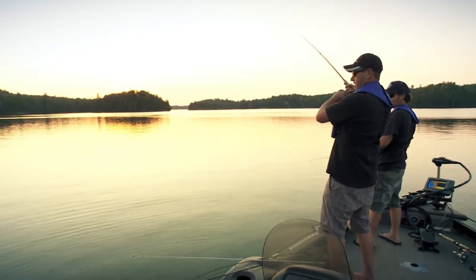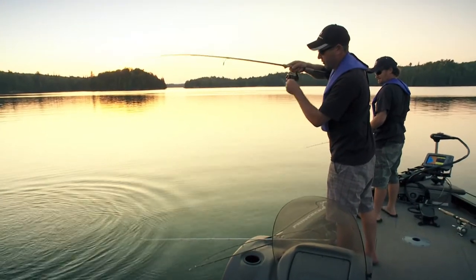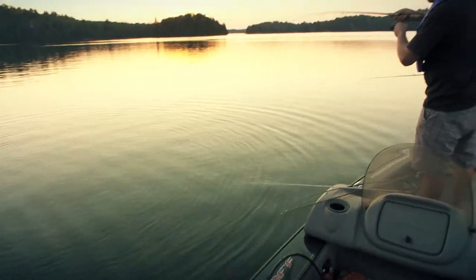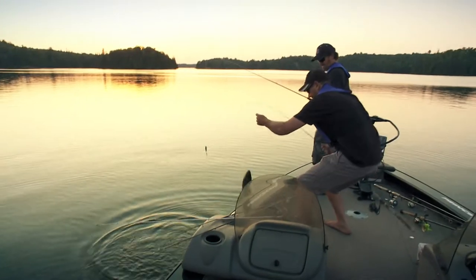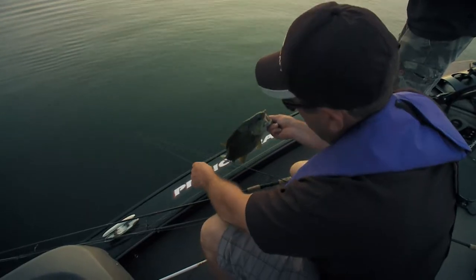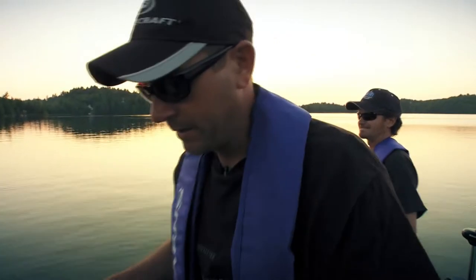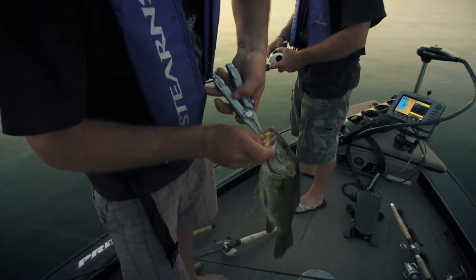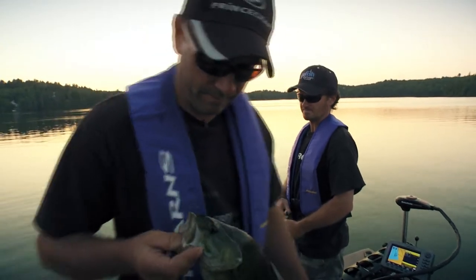There we go, Pete. Got him — a decent fish. Just like you said, we dropped that drop shot right back down. Absolutely. Look at him dig — they can pull, these guys. They're strong. That's a decent fish. Yeah, look at how fat he is. I'm going to throw right back around this area. Oh, you broke your line — just broke there. Lucky in the boat; better break in the boat than out of the boat.